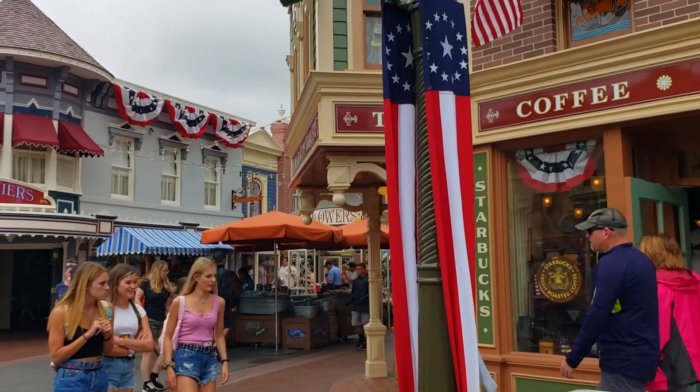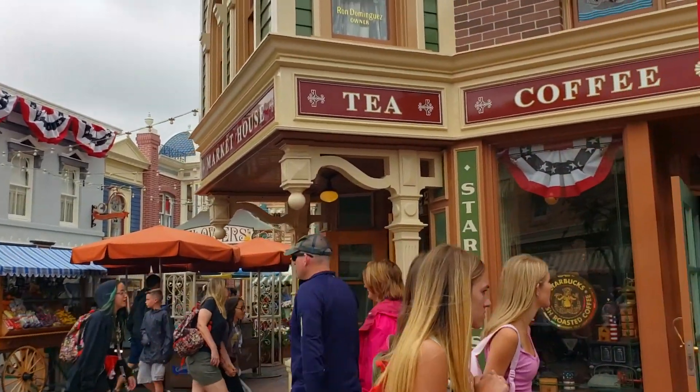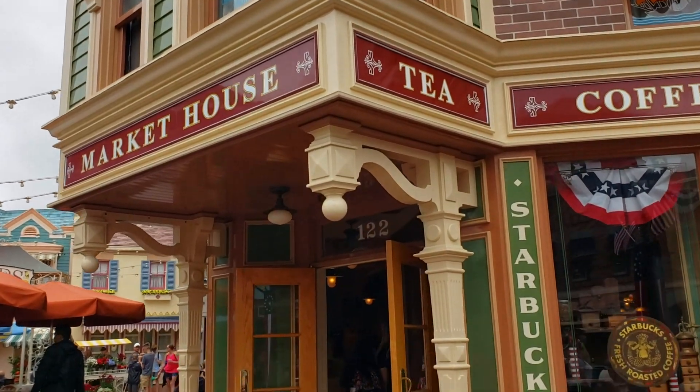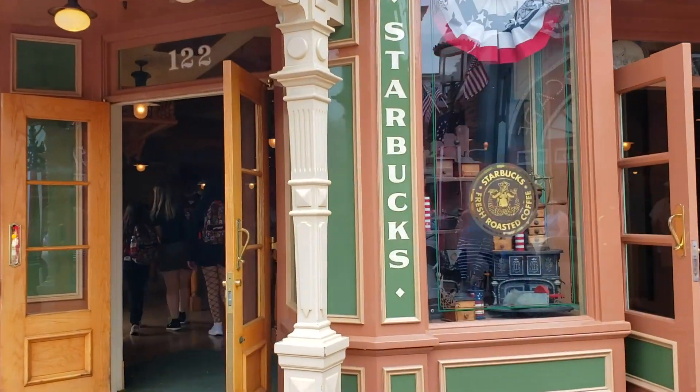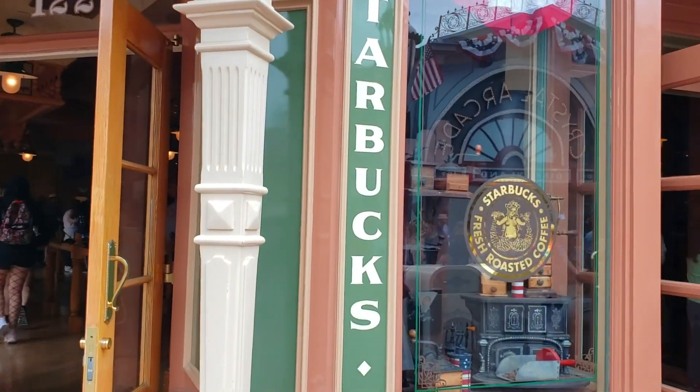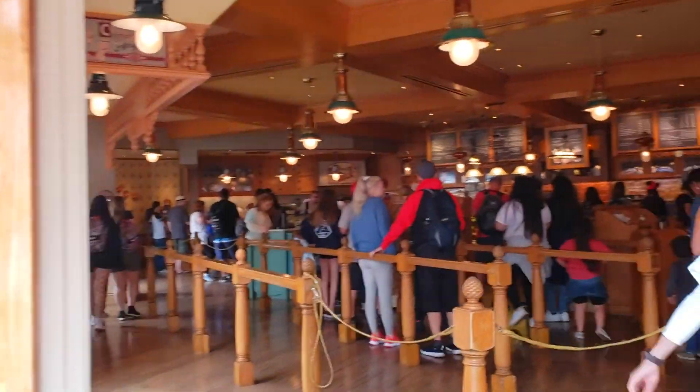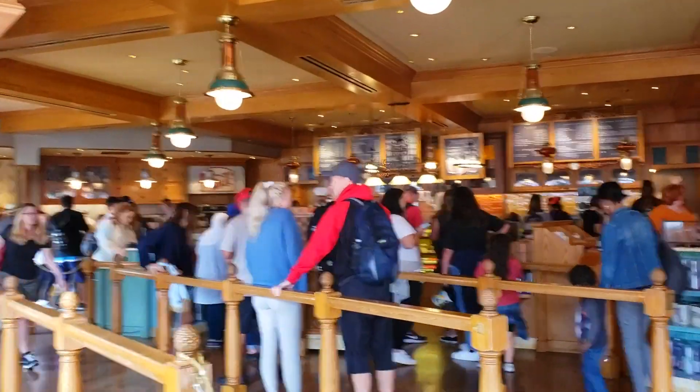Across the street from Carnation Cafe is the Market House, which is actually a Starbucks, and there you can find all sorts of vegan drinks. They have coconut milk, soy milk, and almond milk, so basically all of the drinks can be made vegan when you choose those. Some syrups have dairy in them, so if you google 'vegan at Starbucks' you'll find a comprehensive list of all current options.